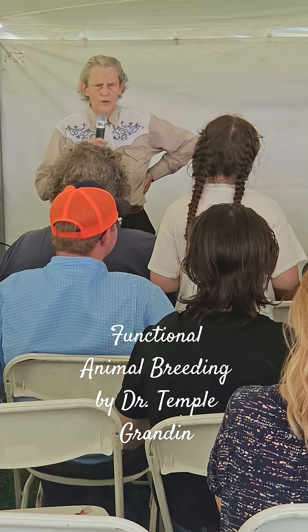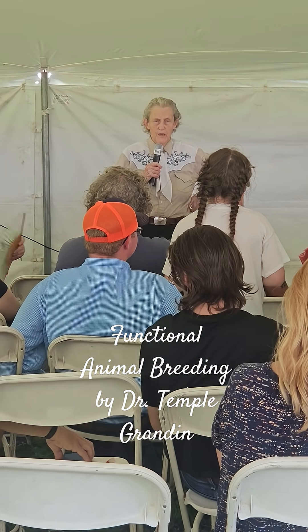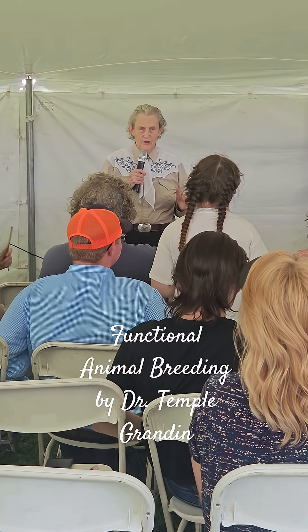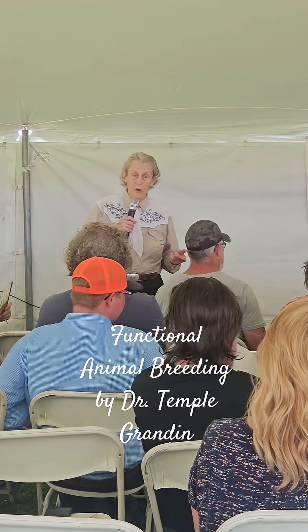You can have an animal and train it to eat and all that. It's okay to have an animal as a pet, but it needs to be a pet with manners. You don't want a dog that just jumps all over people — especially a big dog.